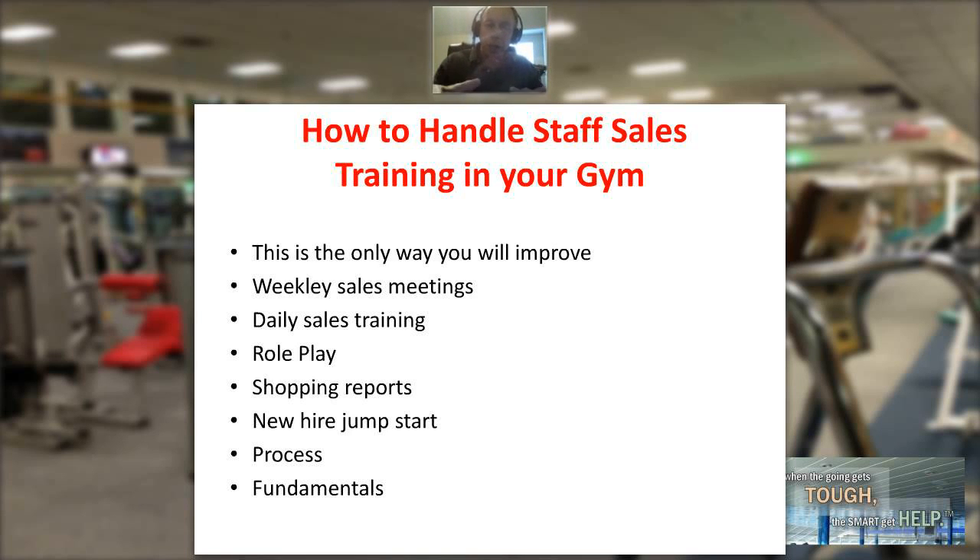Do shopping reports, and have a new hire jump start. When you bring a new salesperson on board, how do you get them jump-started? One of the things we do is have them pull out their cell phone and call every single person they know, offering them a free week. We want them to get appointments on the books, get people in the door, and get sales. That power base of people they know and trust is a great way to start.